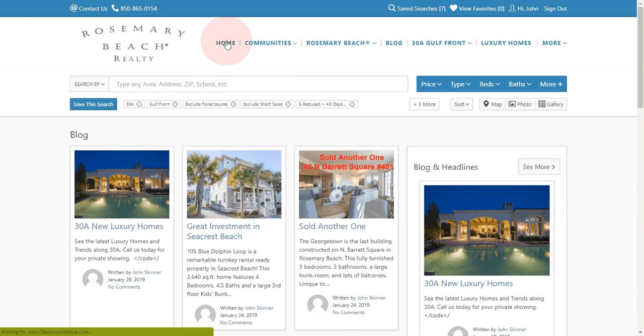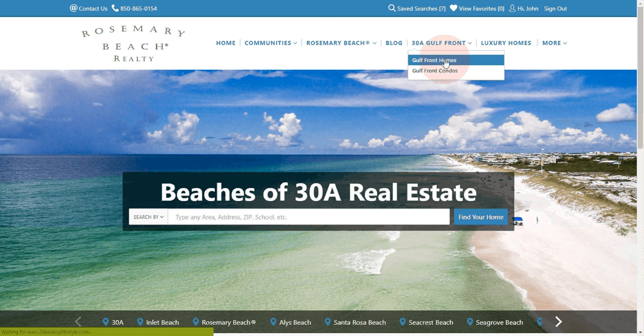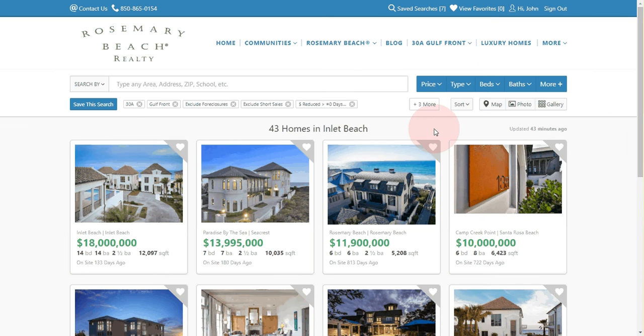I'm going to go back to the home page. If you're only interested in Gulffront, just go to the Gulffront tab and hit Gulffront Homes. You can basically filter it by price, type, beds, and many more advanced features.